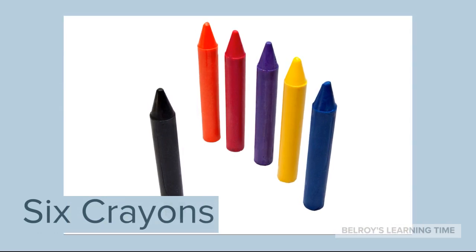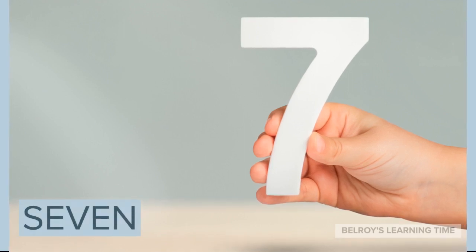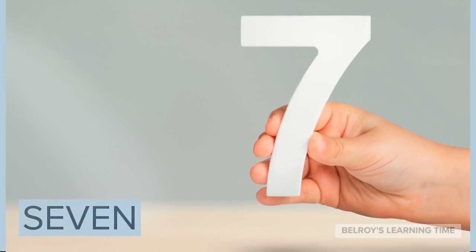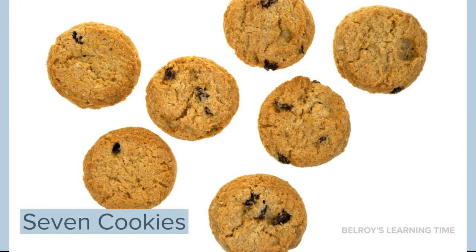What number is next to 6? Great job! It's number 7. Number 7. An example of 7 items is 7 cookies. 7 cookies.